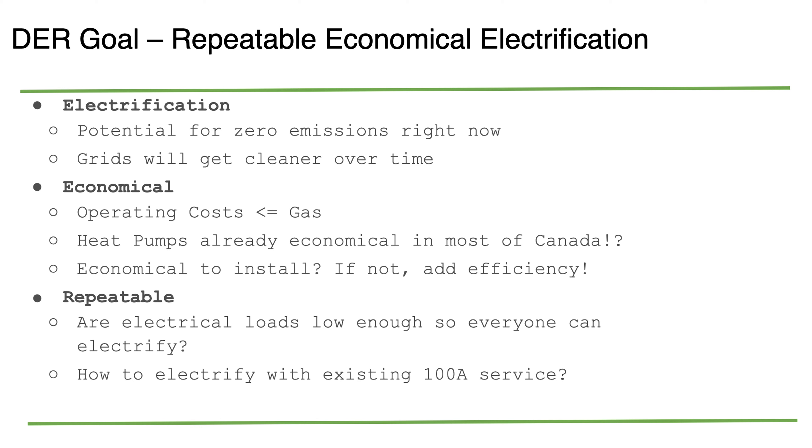Looking at those projects, what did we learn? The overall goals of a DER, as I said, are repeatable economical electrification. Electrification gives us the potential for zero emissions right now — in a lot of places in Canada the electricity is already very low carbon. In Alberta, everybody thinks we have a coal-fired grid, but it's getting a lot better. There are only a few coal plants left and the last ones are set to be shut down within the next year. The grid is getting cleaner as renewables are added.